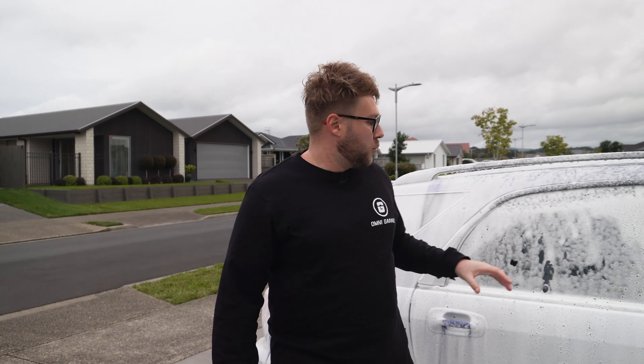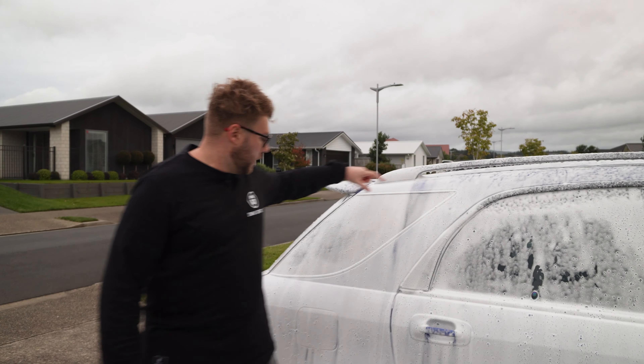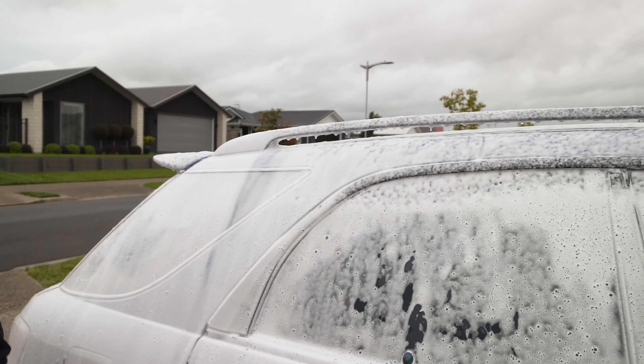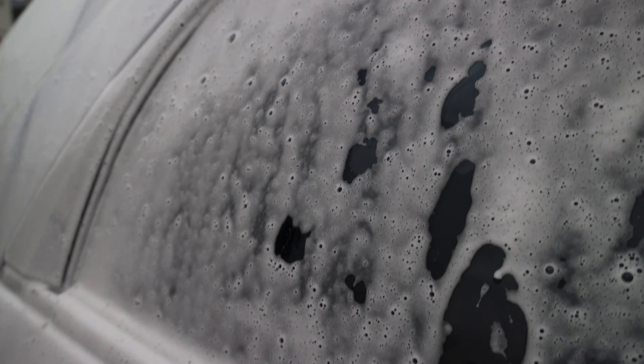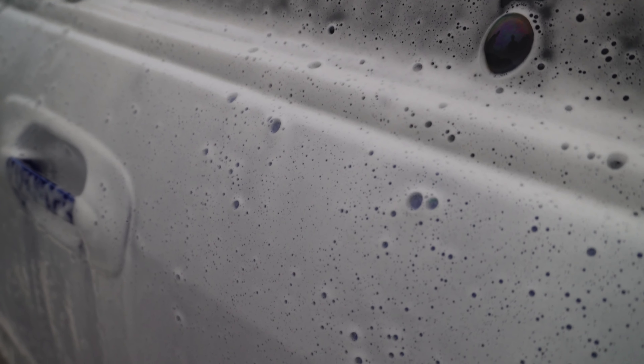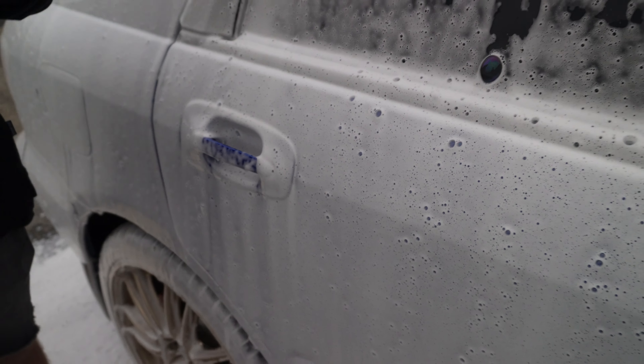Straight away I've noticed it foams really well and seems to be clinging nicely to the paint, which is helpful because you don't want soap to spray on and then run all the way down. It's got a nice subtle cherry scent — which seems to be the flavour of soaps at the moment. Let's get in and wash it and see how well it performs in the bucket.